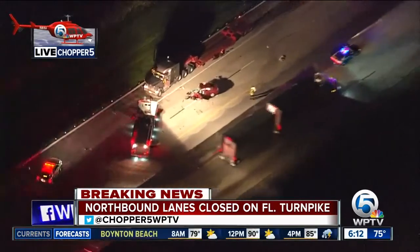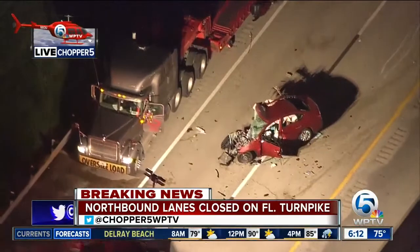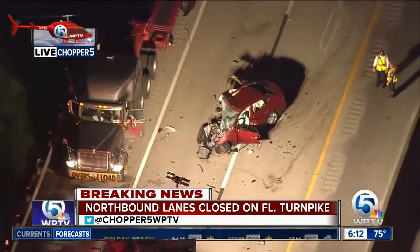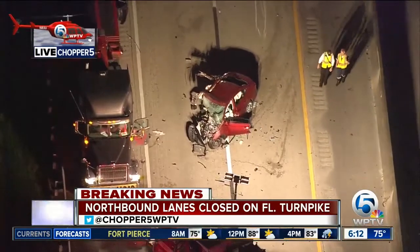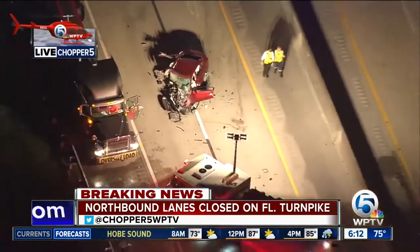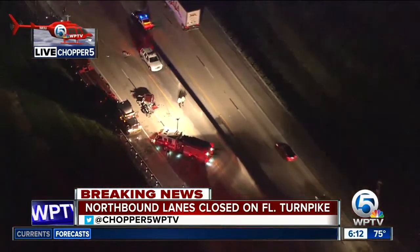This is a northbound direction accident on the Florida Turnpike in the Stuart area, right around Martin Downs Boulevard — mile marker 130 to be exact. This is a very serious and really scary incident. You can see the damage to the front end of that vehicle. We're not getting any reports on the severities of injuries to the people involved, and that looks like a very bad scene.